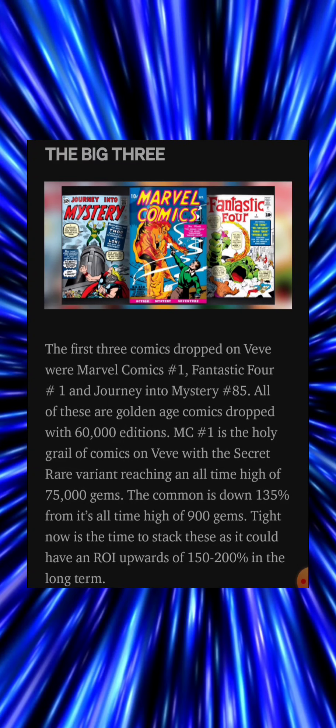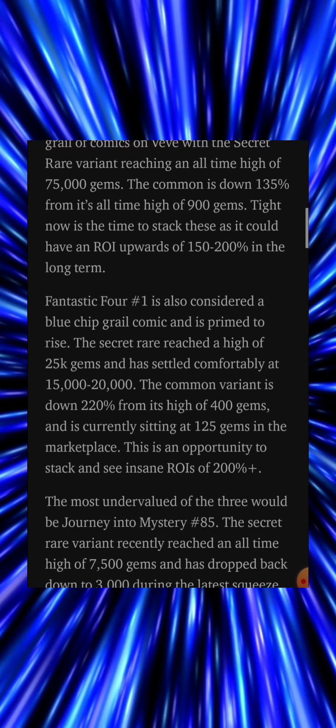Right now is the time to stack these, as it could have a return on investment upwards of 150 to 200 percent in the long term. Fantastic Four issue number one is also considered a blue chip grail comic and is primed to rise.